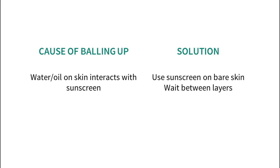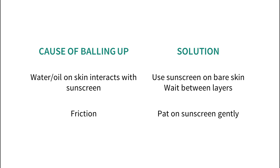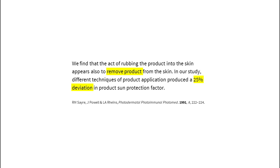Using a moisturizer with SPF might mean that you don't need skincare underneath at all. Balling up also happens with more friction — patting your sunscreen on gently can help and can increase the SPF you get as well. One study found that rubbing the sunscreen in too hard reduced SPF by a quarter. If all of this doesn't work, then it's probably time to try to find a new sunscreen that's more compatible with your skin.